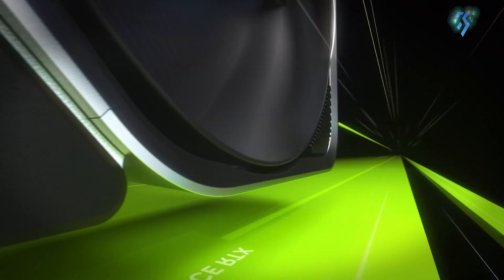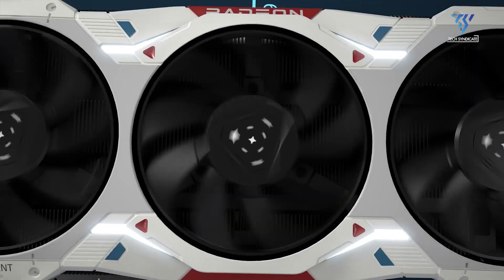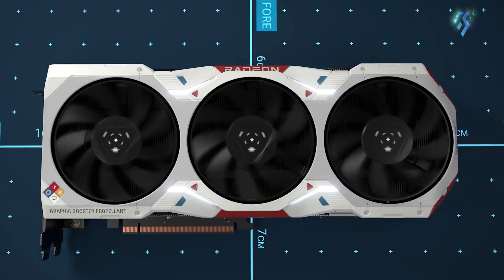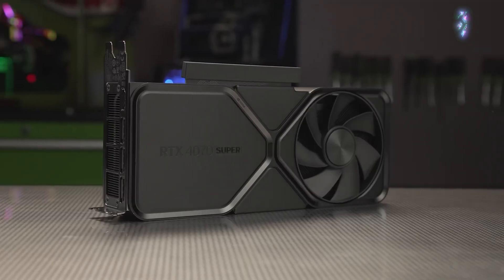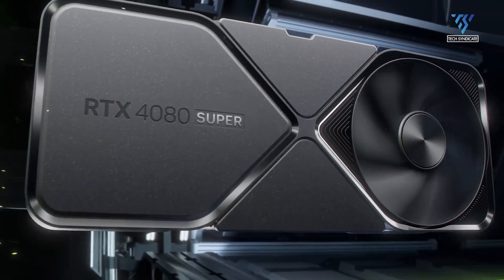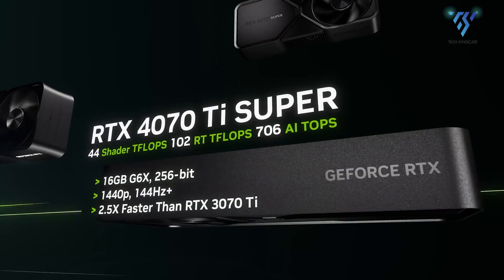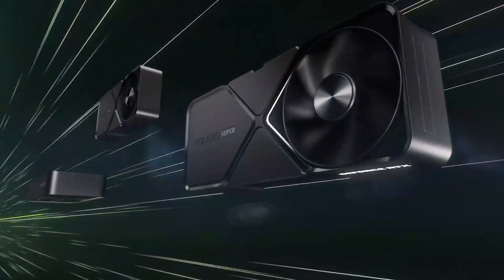NVIDIA's RTX 40 refresh is officially here. You have already seen our take on the latest AMD graphics card, so why not find out what's going on from NVIDIA's end as we take a look at the RTX 4070 Ti Super, RTX 4080 Super, and more. Wait till the end to find out.